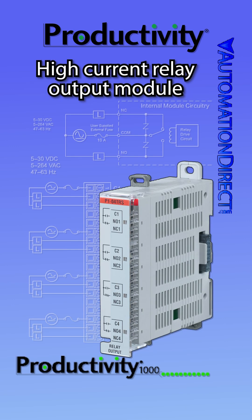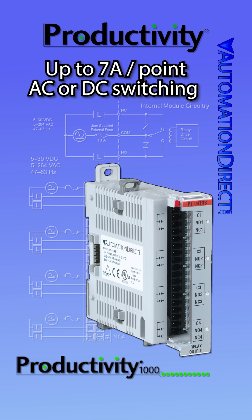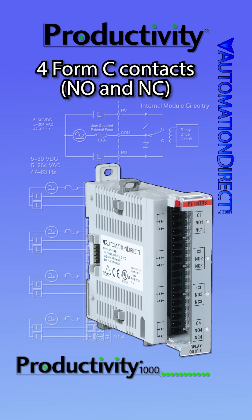We offer a four-channel high-current relay output module for the Productivity 1000, for example. This card can switch up to 7 amps per point for both DC and AC control circuits and features four